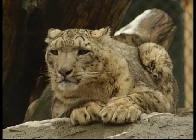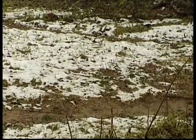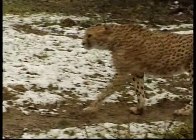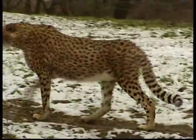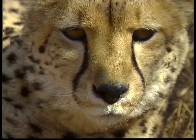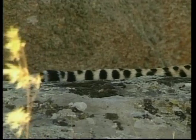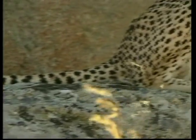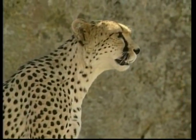Did you know that the cheetah is highly recognisable among the large cats of Africa? These animals have excellent eyesight which helps them find prey during the day. They also have black marks which run from the corner of their eyes down to their mouth, to keep the sun out of their eyes and to help them while they're hunting.